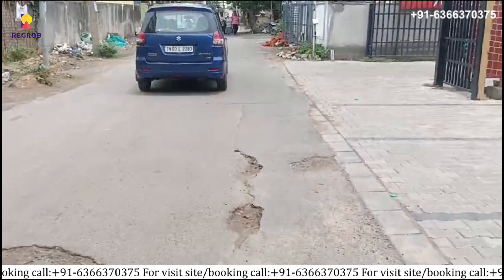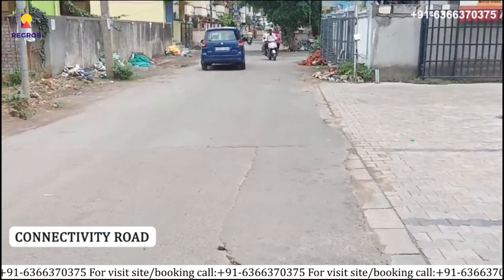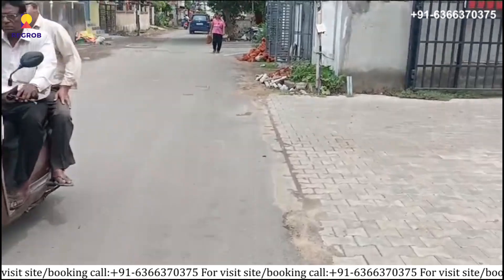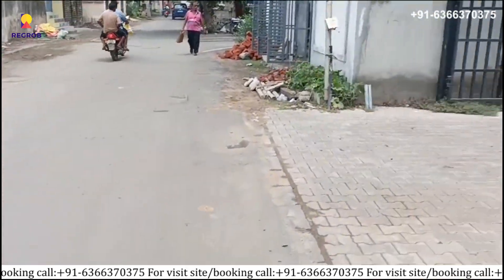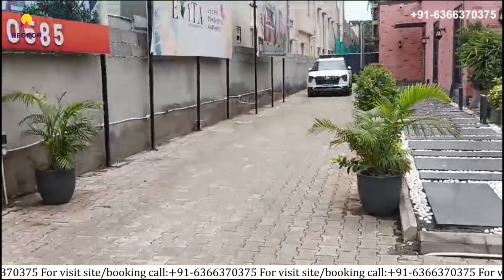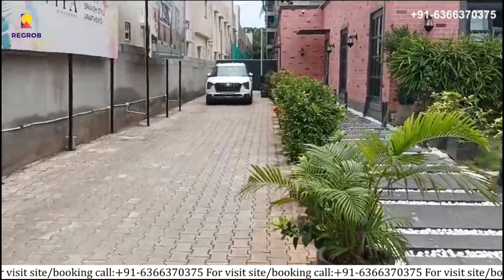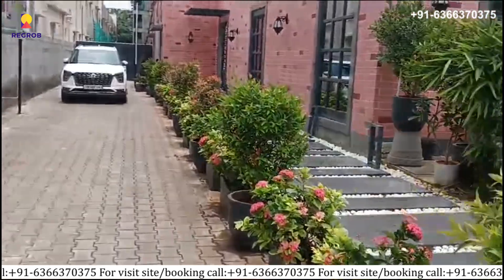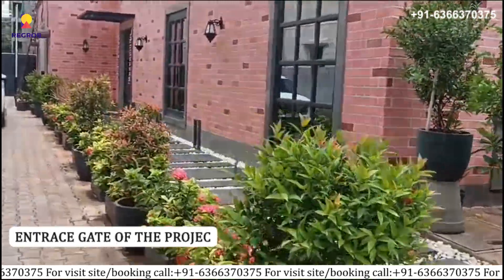Firstly, you can see the connectivity road. Here is the entrance gate of the project.